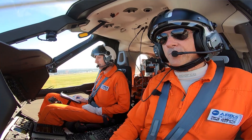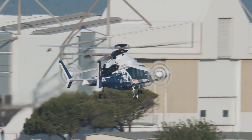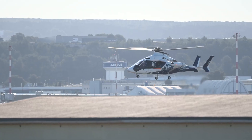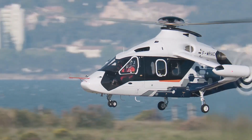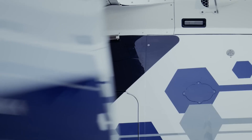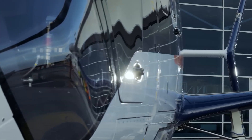RACER builds on the success of Airbus Helicopters' X3 demonstrator aircraft, which validated an aerodynamic configuration combining a conventional main rotor with innovative lateral rotors. Optimized for a cruising speed of 400 km per hour, RACER features a range of innovative technologies, including a characteristic box wing designed for aerodynamic efficiency.